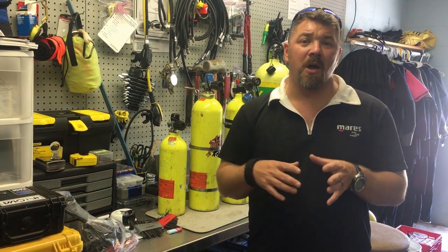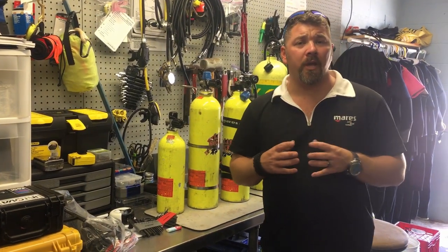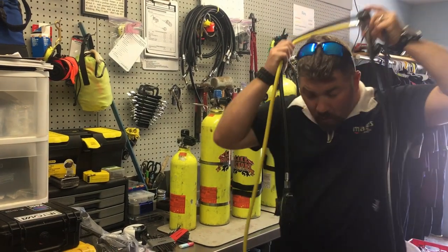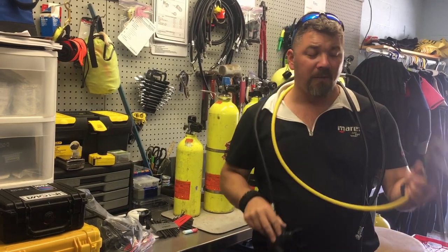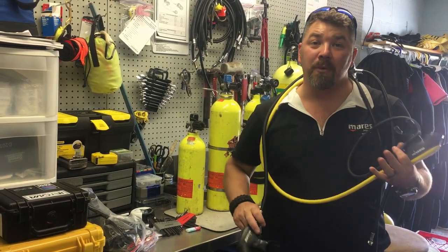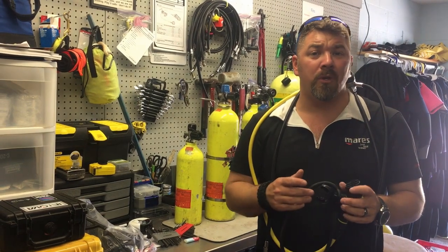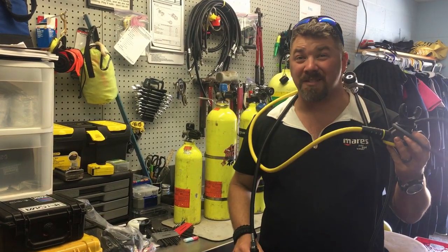When we talk about alternate air sources there are several things we could be talking about. In the open water class, depending on your instructor or agency, an alternate air source typically means another second stage — a primary that you breathe off of and an alternate in case it malfunctions, or to donate to a buddy who runs out of air. Sometimes they're called safe seconds, spare airs, or octopus — it's really whatever you want to call it.